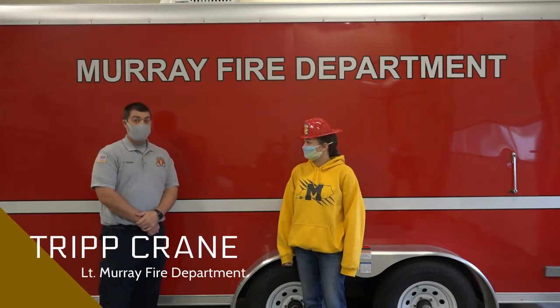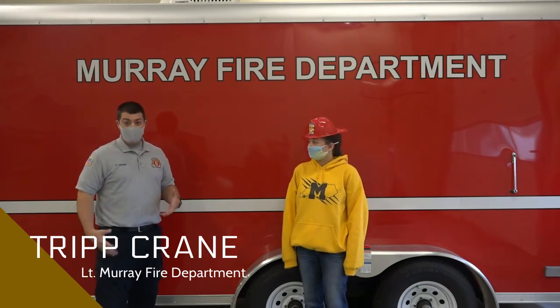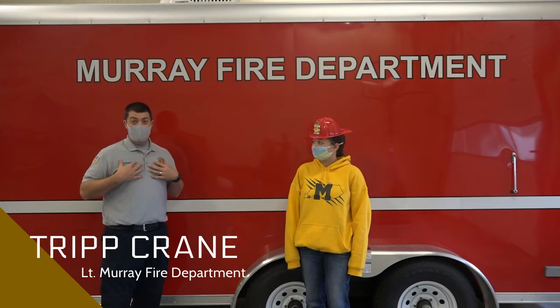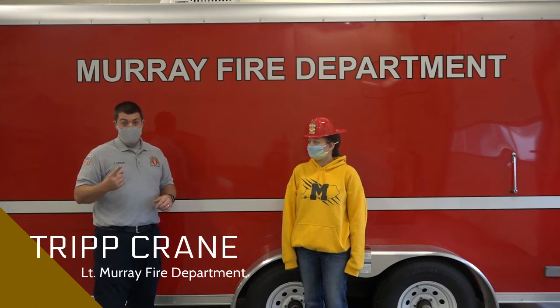First off, we're going to start by talking about stop, drop, roll, and cover. With stop, drop, roll, and cover, anytime you're in a situation — whether it's near a campfire or outside playing — and something happens where you catch on fire, whether it's your pants, your shirt, anything you have on, the rule is: number one, stop — don't panic. Number two, drop to the ground. Number three, cover your face.